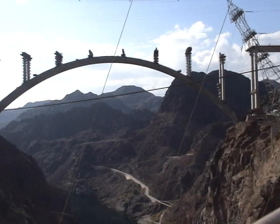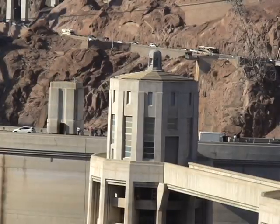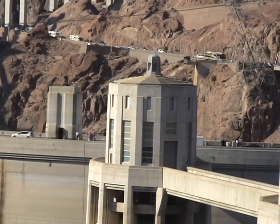Majestic, spectacular and breathtaking, this is the Michael Callahan-Pat Tillman Memorial Bridge, commonly known as the Hoover Dam Bypass. It's just going to be a beautiful bridge and really a great accomplishment for engineering. Probably one of the wonders of this decade.